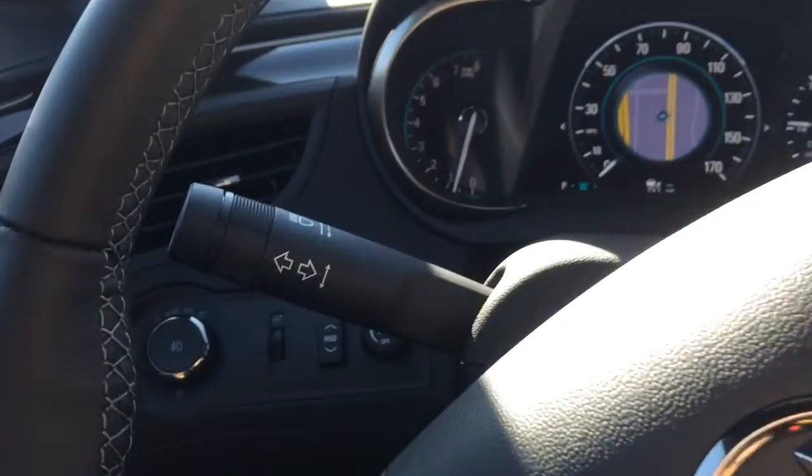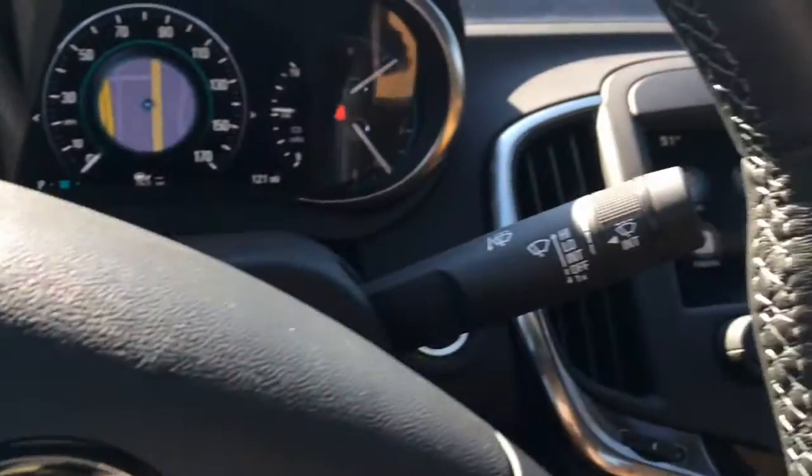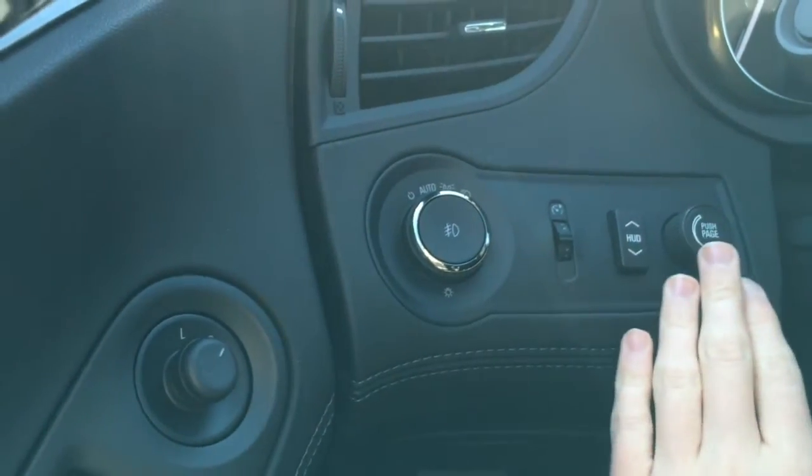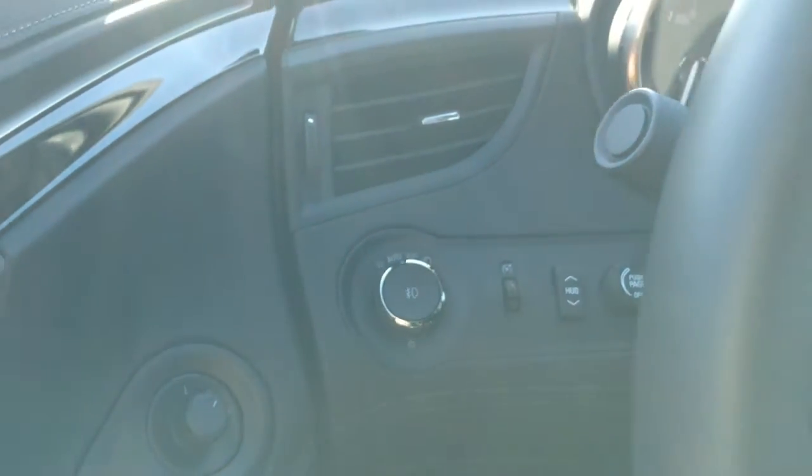Off to the left you have your indicators, off to the right you have your wipers, and over here you have your headlights, fog lights, and different controls for your entertainment system with brightness.